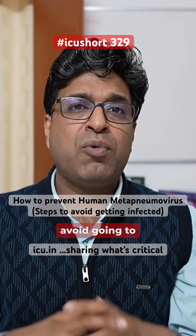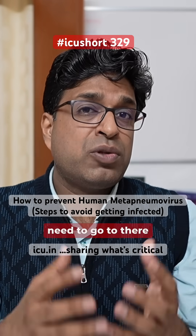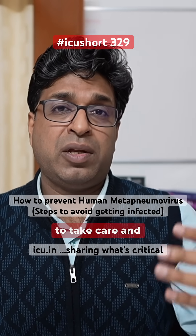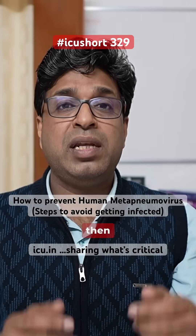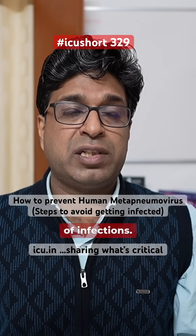Thirdly, and most importantly, avoid going to crowded places. But if you need to go to places like healthcare facilities, or if somebody is sick and you want to take care of them, then cover your face with a face mask. This will drastically reduce the chances of infection.